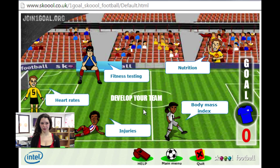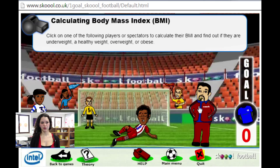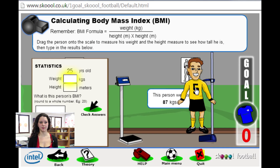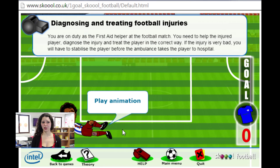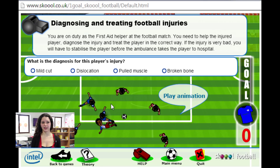Nutrition trains your pupils to interpret data represented on a bar graph. Pupils have to answer a few questions on the subject, and if they answer correctly to the four questions they mark one goal. The next one is body mass index — pupils will click on one player and measure his weight and height and calculate his BMI. The next exercise is about injuries: an animation shows what happens on the pitch, then pupils have to give a diagnosis for the player's injury and apply the right treatment. This exercise can be linked to first aid classes.